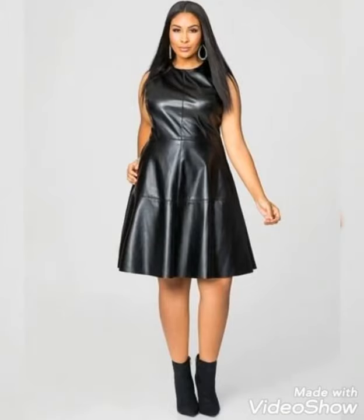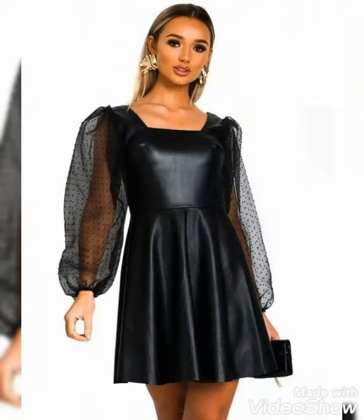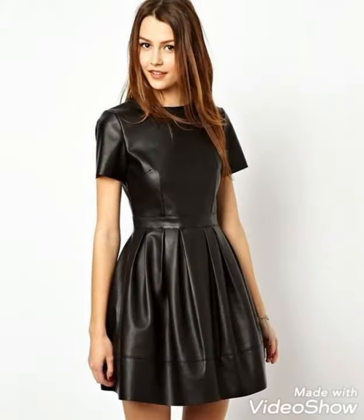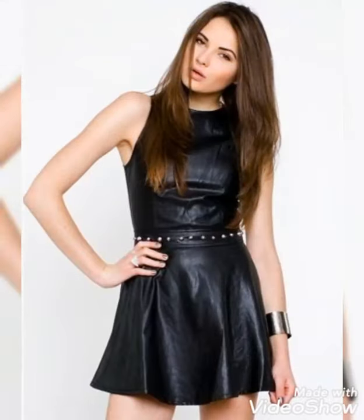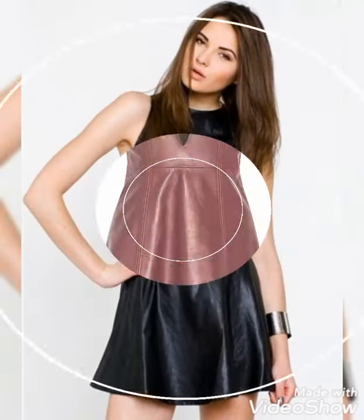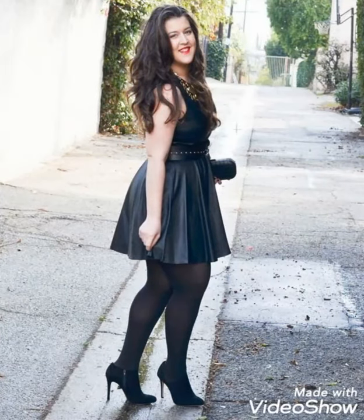You can wear these dresses for party wear, college wear, and evening nights out with your friends. I hope you will look extremely gorgeous and stylish wearing these dresses, so you should definitely try these beautiful and stylish leather skater mini dresses. See you soon with the latest content of fashion and style — stay connected with my YouTube channel. Thanks for watching, keep visiting, keep sharing, take care.